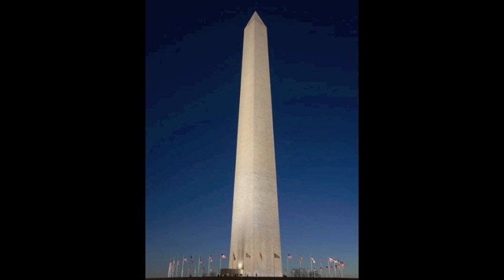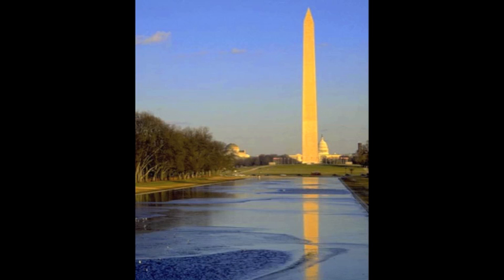The Washington Monument was built between 1848 and 1884 as a tribute to George Washington's military leadership in the American Revolution. Construction took place in two major phases: from 1848 to 1856, and from 1876 to 1884.